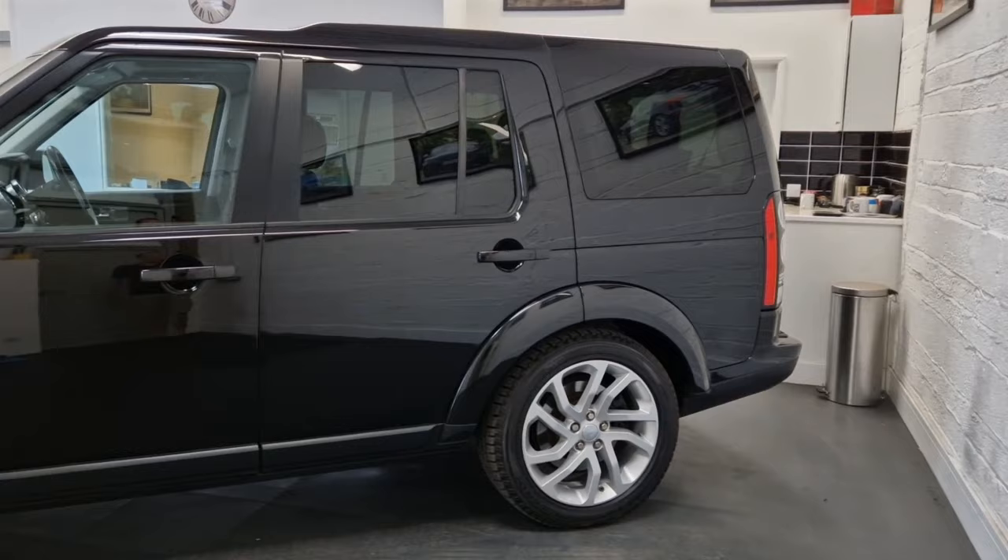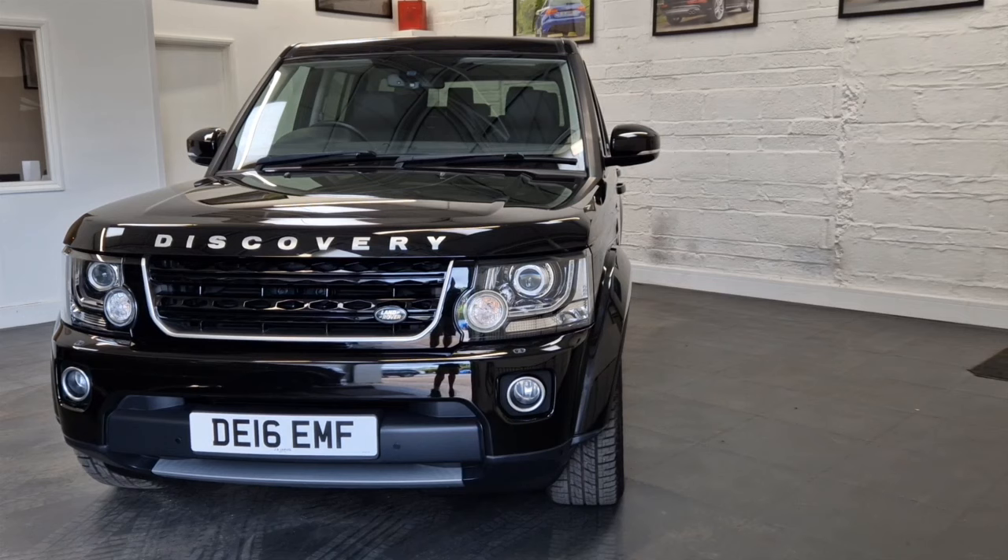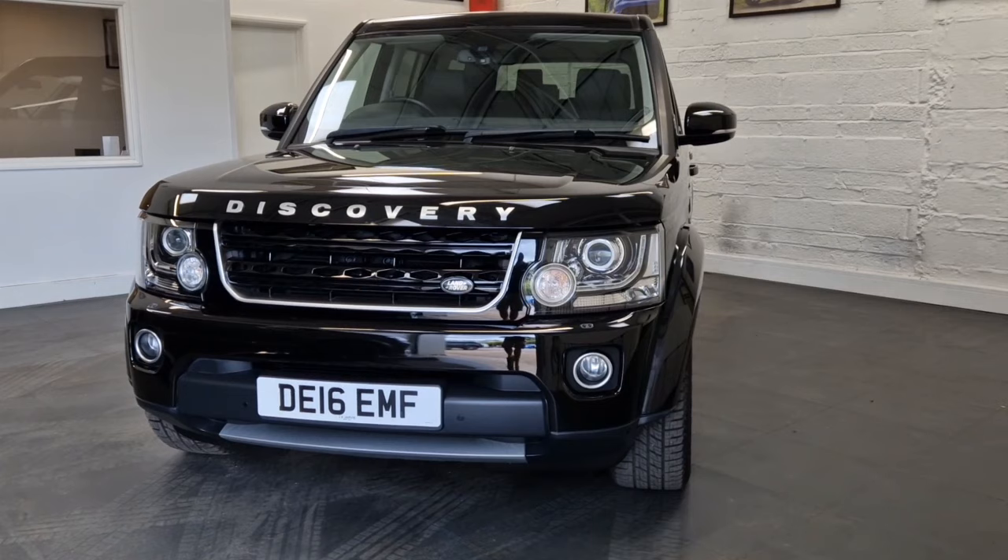It's one of the lowest mileage Landmarks available anywhere today. Thank you very much for watching — if we can help with any further information, finance figures, or a part exchange valuation, please get in touch through our website at jajarvis.co.uk. We'd love to show you the car in person and take you out for a test drive. Thank you very much again for watching and we'll see you next time.